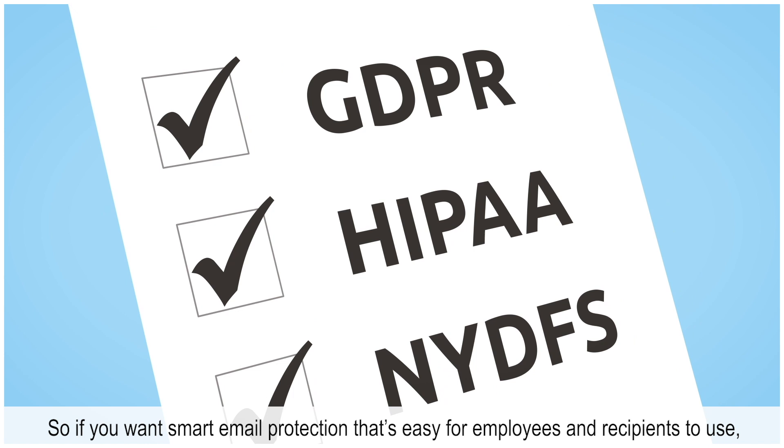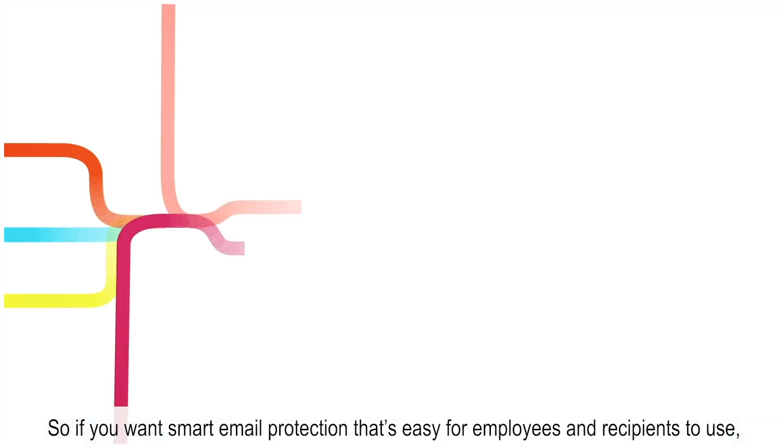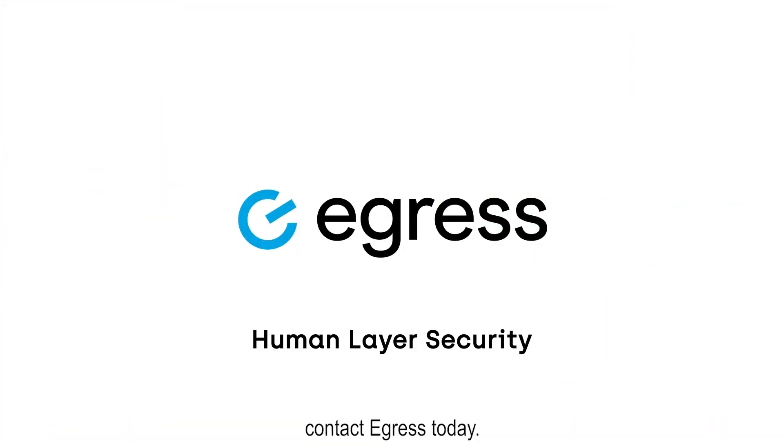So if you want smart email protection that's easy for employees and recipients to use, contact Egress today!